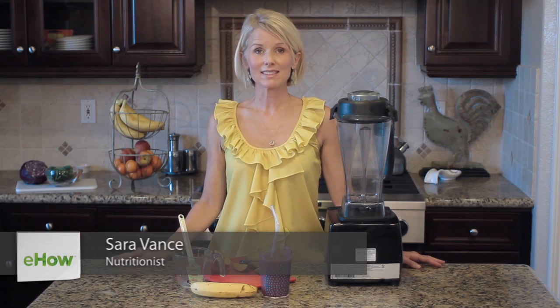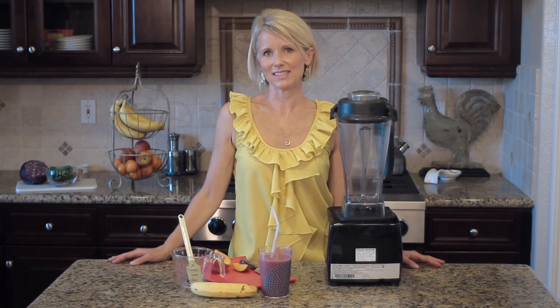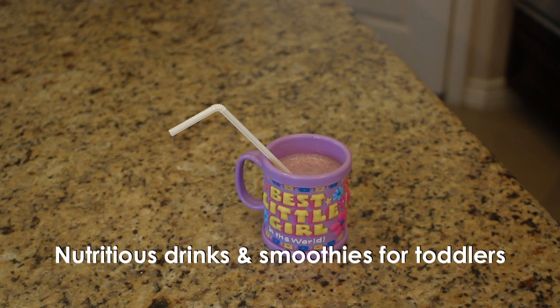Hi, my name is Sarah Vance with Rebalance Life. I'm a mom and a nutritionist, so I know it's not always easy to get our kids to eat their fruits and veggies. One of our favorite tools is a smoothie, and I'm going to show you one of our favorite smoothies today.